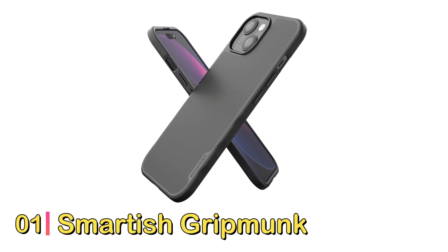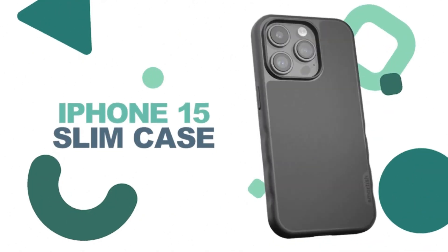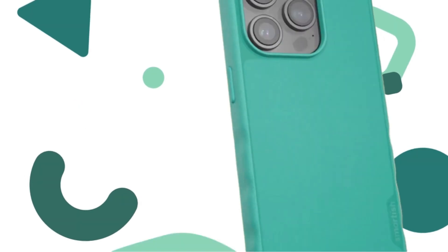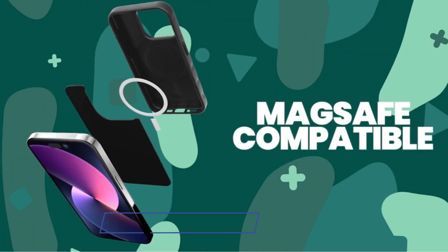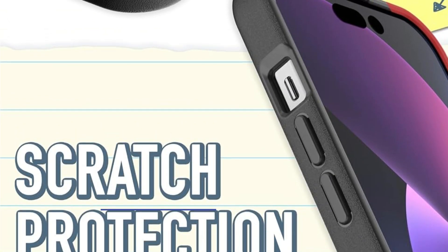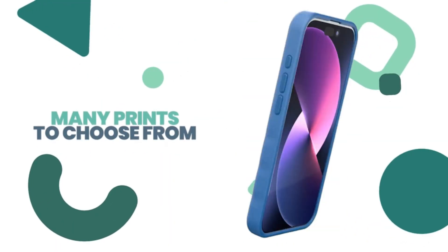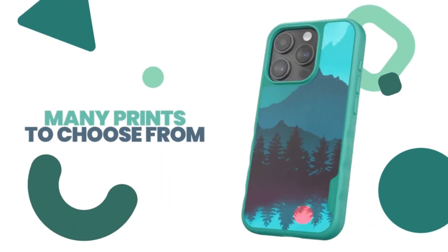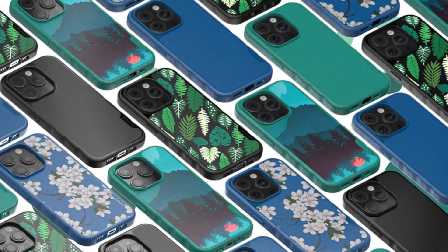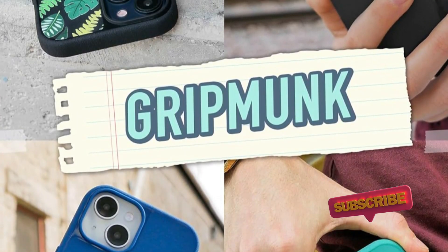Number 1: Smartish Gripmonk iPhone 15 Slim Case. We've recommended Smartish cases in the past for their artistic designs, but we particularly like the Gripmonk series for the latest iPhones. These thin cases are a bit rougher around the edges than Spigen's cases — literally. Gripmonk covers have textured edges that make them easier to grip and less likely to slip out of your hands, while the backs show off cute patterns like floral arrays, cosmic scenes, and more. There are a few solid color options too, and these are all MagSafe cases as well.